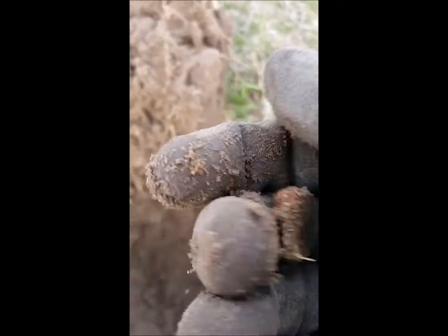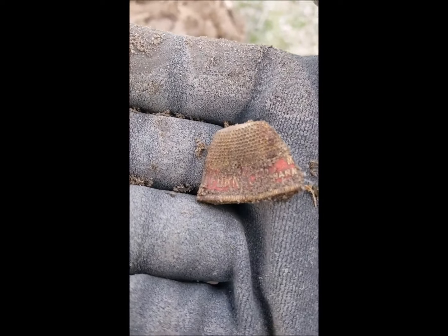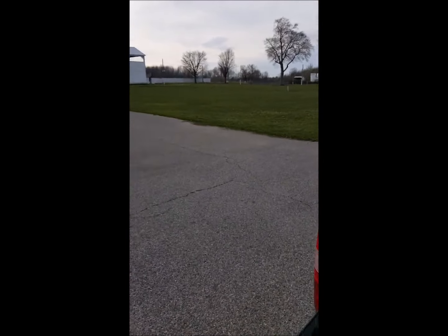Nope, it's a thimble! Sweet, I love finding these things for some reason. There's some writing on it too, so very cool. I'm gonna do the tailgate wrap-up at the fairgrounds.